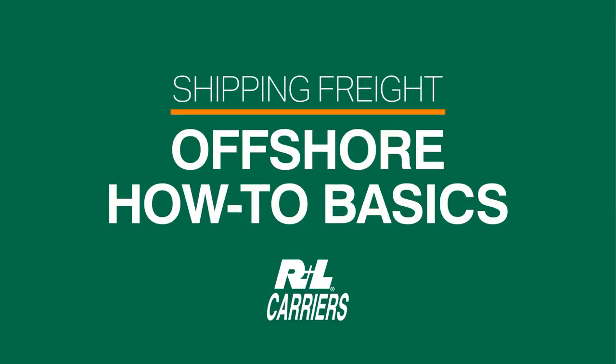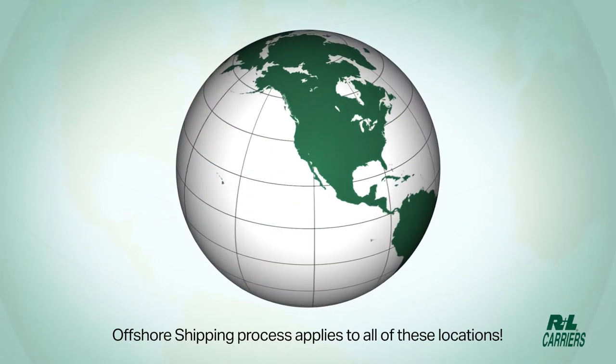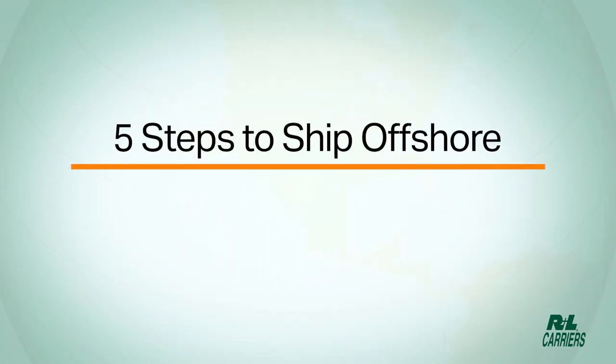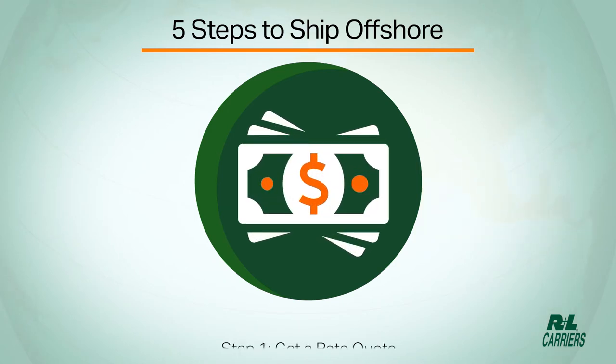Offshore how-to basics delivered to you by R&L Carriers. The offshore shipping process applies to all of these locations. To understand offshore shipping, first you must understand the five steps to ship offshore. Step 1: get a rate quote.